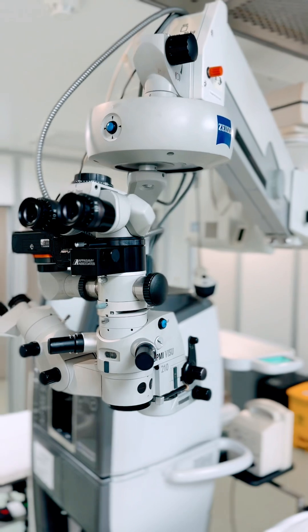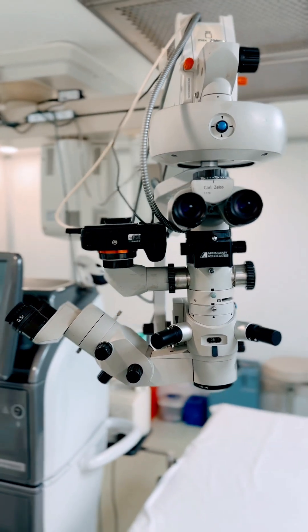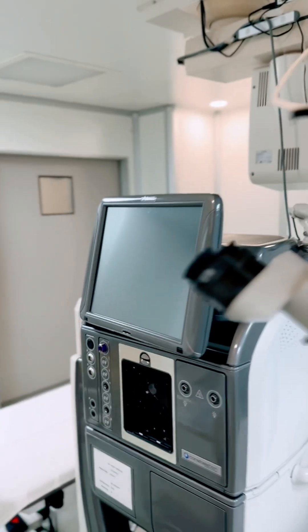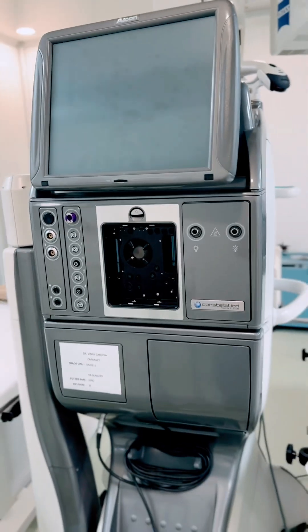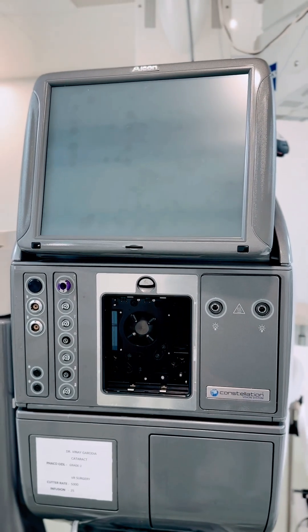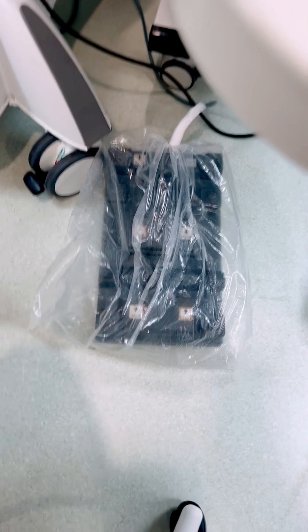For an eye surgery we typically use a microscope, and this device allows us to see the eye in a more magnified fashion. Along with that, the major equipment we use is this device — a lot of tubings which connect to this end of the device help us to operate.